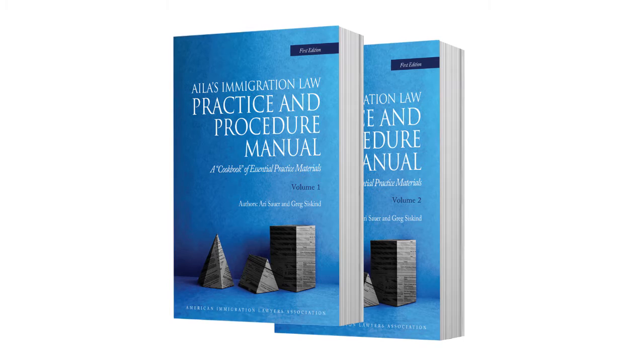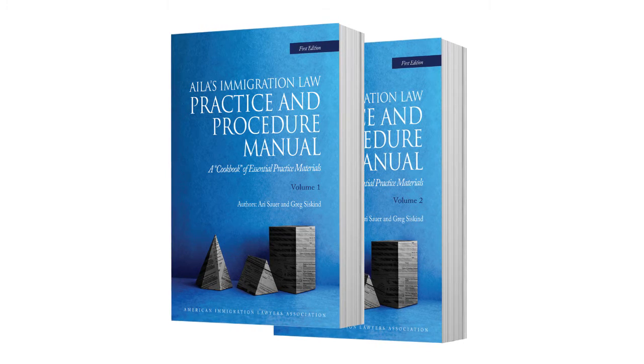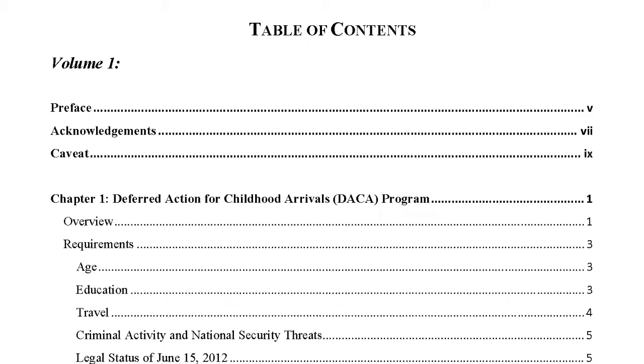This book, which we have come to call the Immigration Cookbook — we call it that because that's what it is. It is full of recipes and ingredients. There are over 400 items in this book, and it covers a range of non-immigrant and immigrant categories.